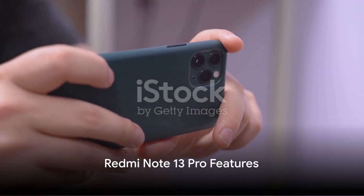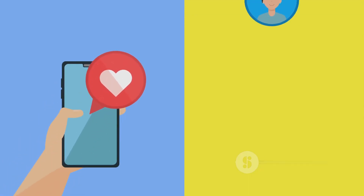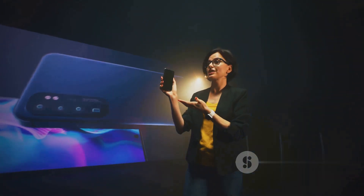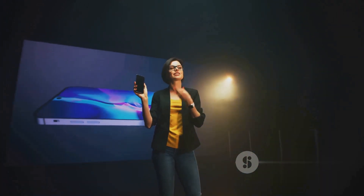Moving up the series, the Redmi Note 13 Pro takes things up a notch. It's powered by the Mediatek Helio G99 Ultra chipset, providing a perfect balance of power and efficiency. The 120Hz AMOLED display offers razor-sharp visuals with a peak brightness of 1300 nits.